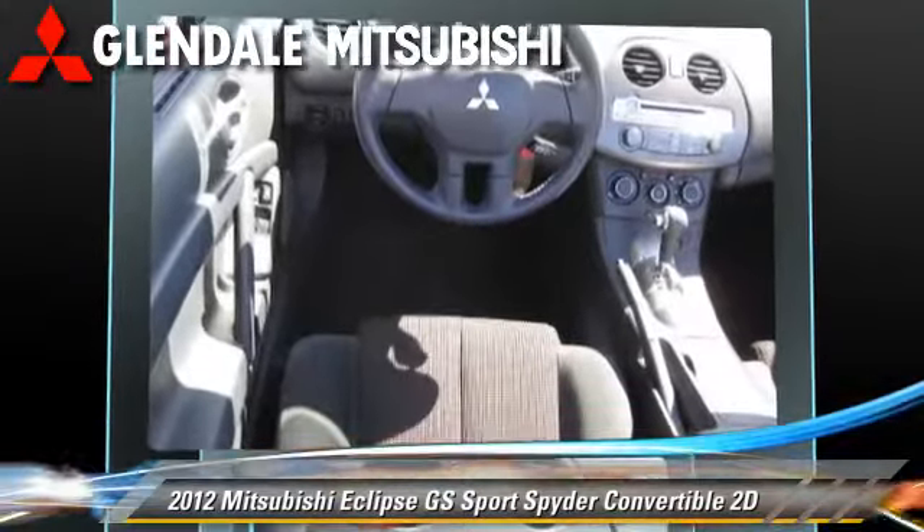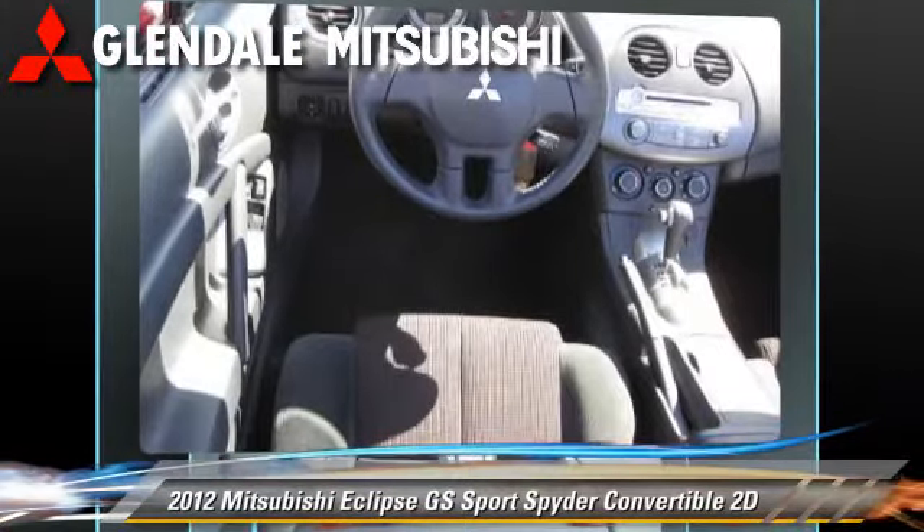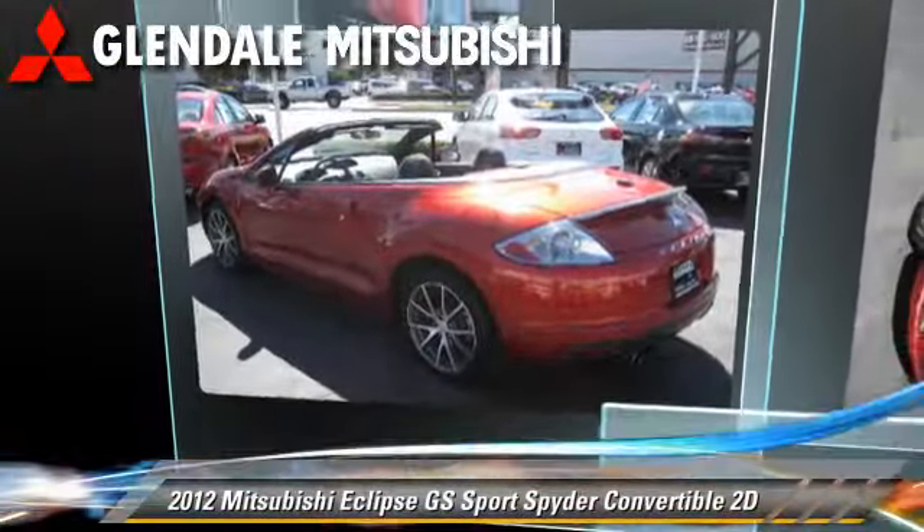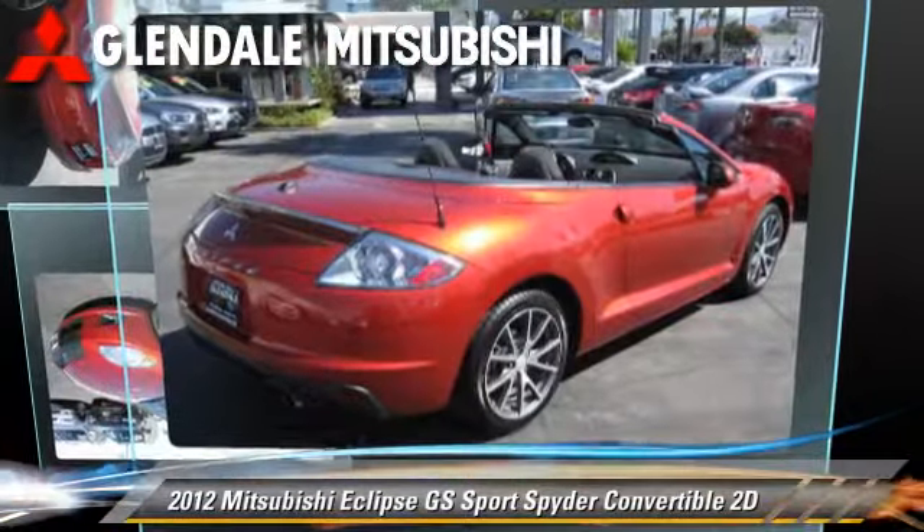Comfort and convenience features include heated seats, Bluetooth wireless, backup camera, and Sirius satellite radio. Give us a call to schedule your test drive today.